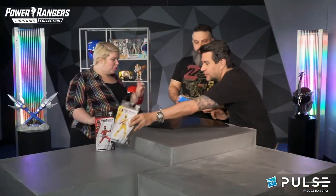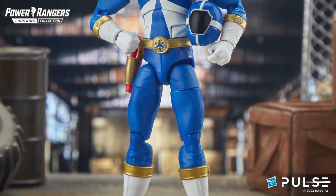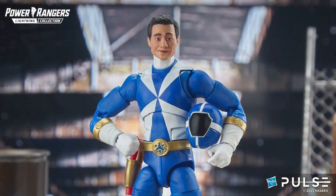Last up in this Lightning Collection wave, we have Lightspeed Rescue Blue — this is Chad Lee. It's super exciting to bring you rescue ready, awesome ranger power.